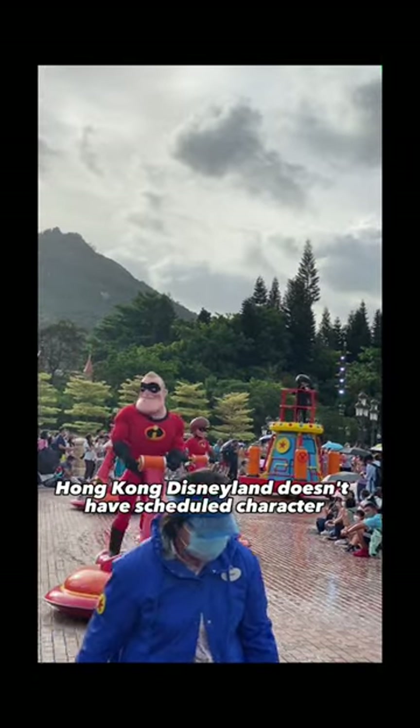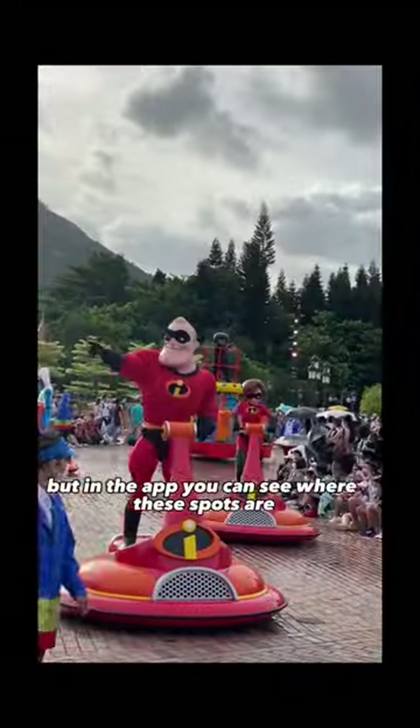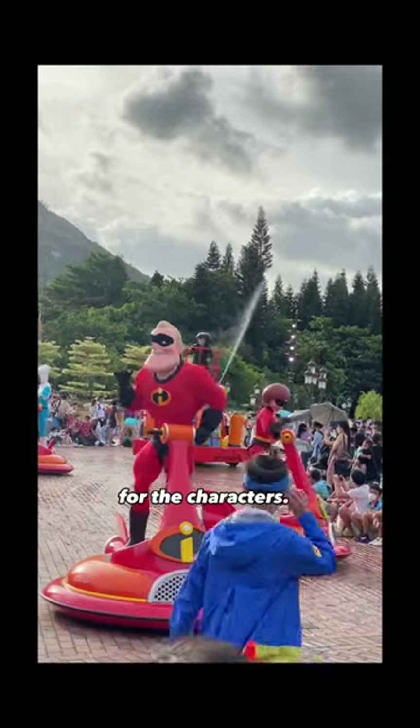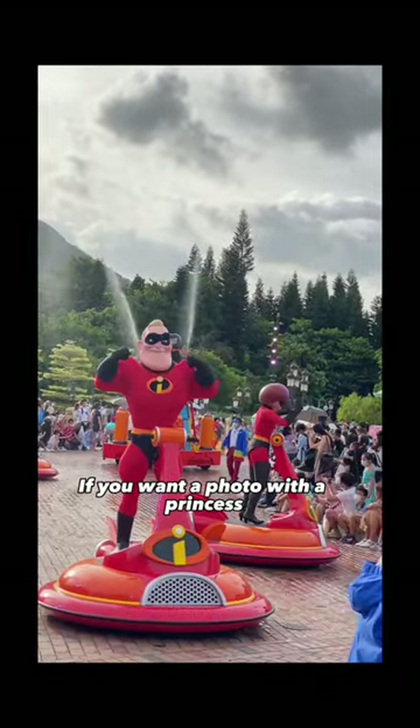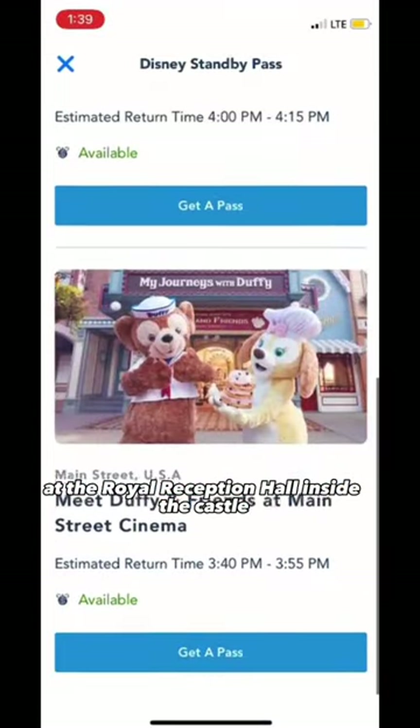Hong Kong Disneyland doesn't have scheduled character meet and greets the public can see, but in the app you can see where these spots are and make sure to keep an eye out for the characters. If you want a photo with a princess, you can reserve a spot in line at the Royal Reception Hall inside the castle.